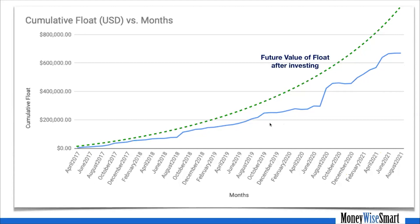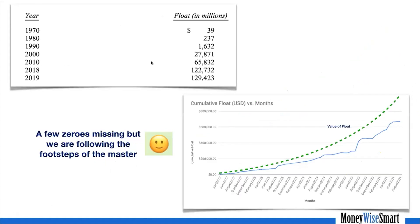That is our float — it was not our money, but it was available to us for investing. By investing that float, the future value would have grown significantly more. We are trying to do the same strategy as Berkshire, just with a few zeros missing. But if I follow the same strategy religiously, I know that a few decades from now this can be a very significant amount. It's plain and simple compounding — it's math.